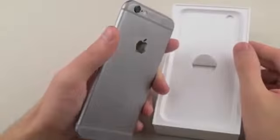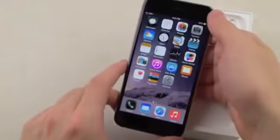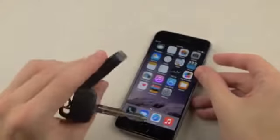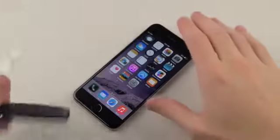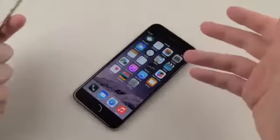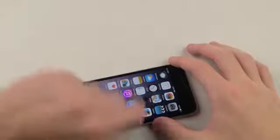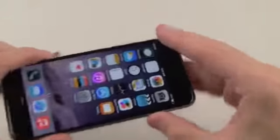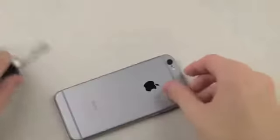I'm just going to take it right out of the box — I just took off the sealing — and I'll show you the back. This is the space gray 16-gigabyte version, works perfectly fine. First thing we're going to do is take some keys and really gently go across the front side of the screen, the back, and the sides, to see what happens, just in case your phone's in your pocket with your keys. I'm going across the screen and I'm not feeling anything.